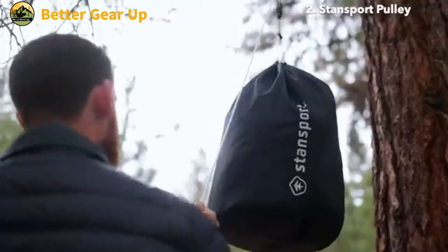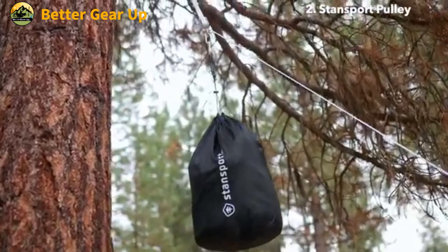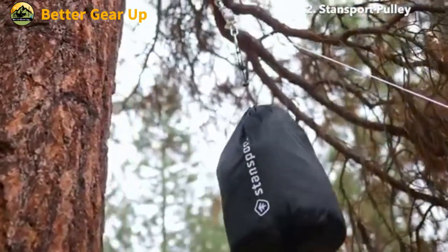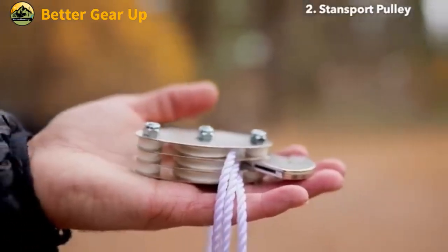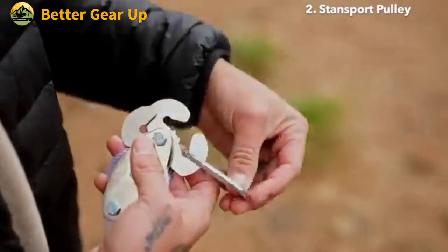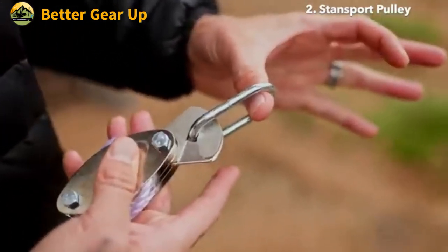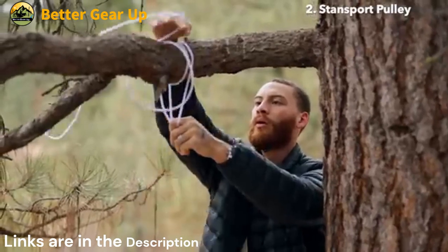The StanSport Indoor and Outdoor Pulley Hoist is a versatile and robust lifting solution designed for various settings. This high-quality system features chrome pulleys with nylon rollers, ensuring smooth operation and durability. With an impressive weight capacity of 440 pounds, it's capable of handling a wide range of heavy lifting tasks. The hoist comes with approximately 65 feet of 1/4-inch polypropylene rope, providing ample length for diverse applications.